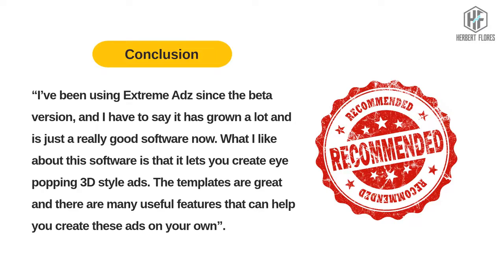I've been using Extreme Ads since the beta version and I have to say it has grown a lot — it's just a really good software now. What I like about this software is that it lets you create eye-popping 3D-style ads. The templates are great and there are many useful pictures that can help you create these ads on your own.